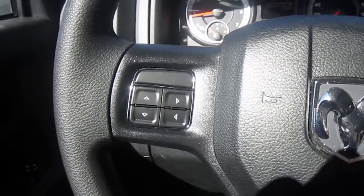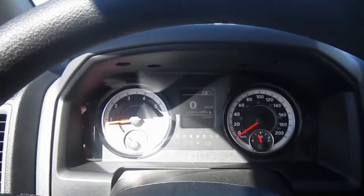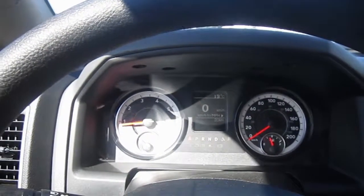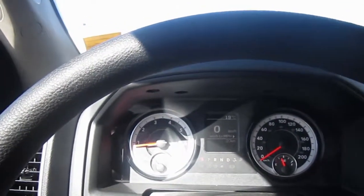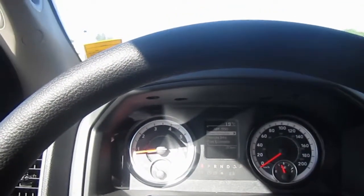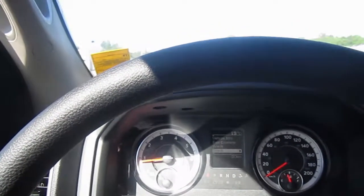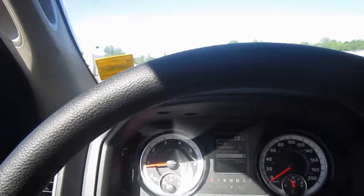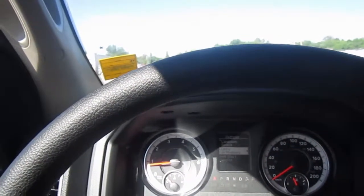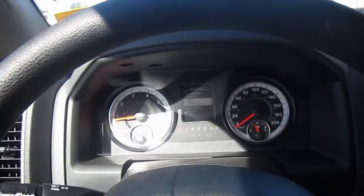On your steering wheel you have four buttons on the left hand side for conducting all the different inquiries you want to know about your vehicle — it talks about your speed, your fuel usage, things of that nature. Your trip odometer, messages, screen setup, settings — whatever you want to know about your truck, most of it is located right here at the left hand side of your steering wheel.